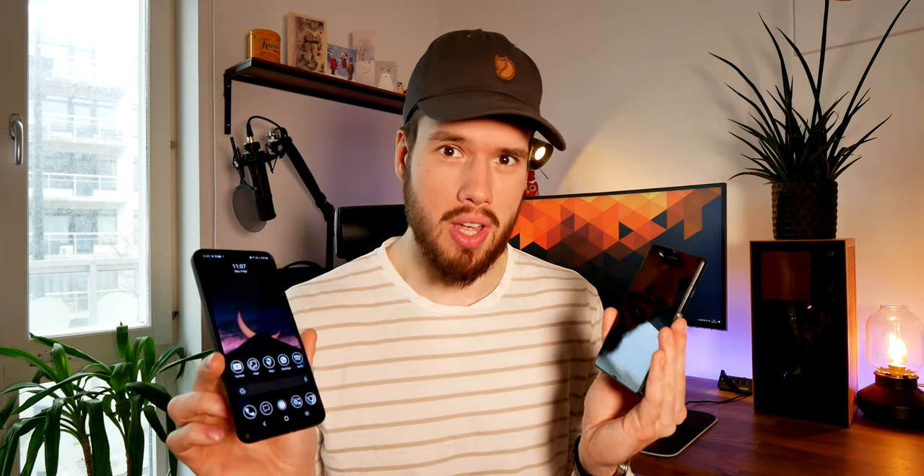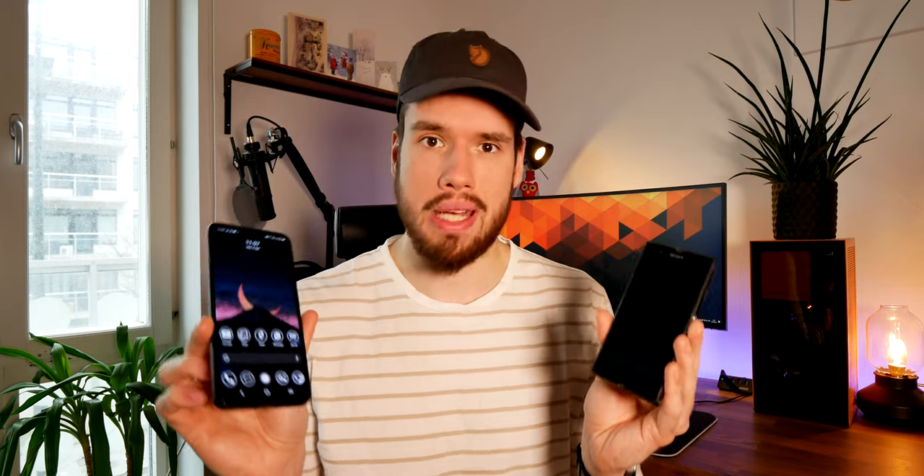This is the Samsung Galaxy S21 Ultra and I've had it for a couple of months now and it is also a flagship phone. So we're going to compare these two to see how far we've really come. Has innovation slowed down? Have we stagnated in the last few years or are we still churning out better and better phones every year? Let's find out.